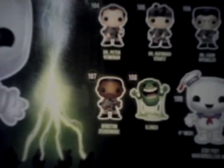Back here has all the different figures you can get. You can get Dr. Egon Spengler, Dr. Raymond Stanz, Dr. Peter Venkman, Winston Zeddemore, Slimer, and 6-inch Stay Puft Marshmallow Man. There is a battle damage one — it's kind of brown and it shows it after they use the beam on it.